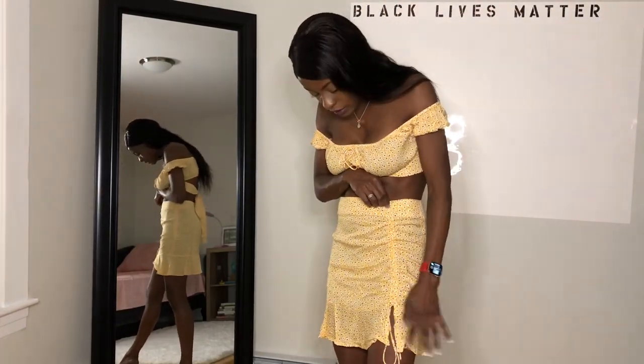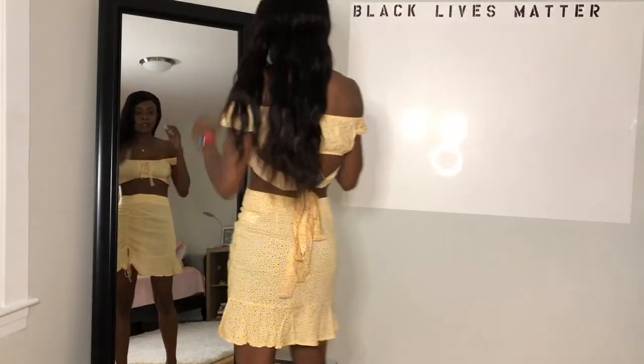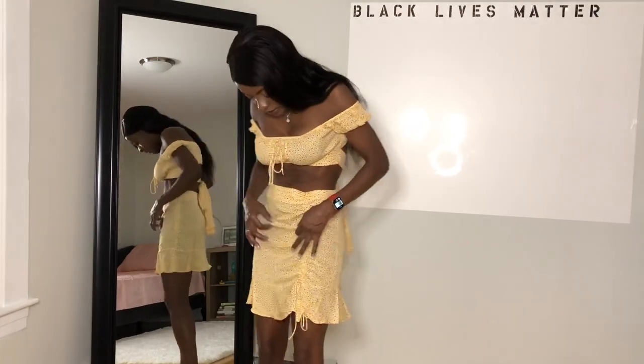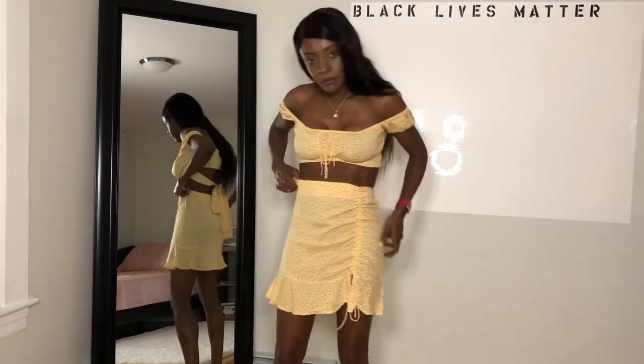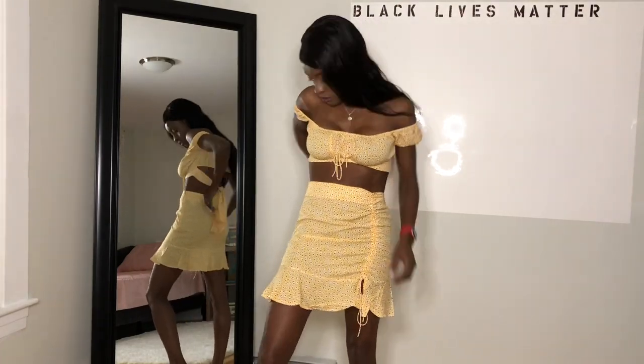I kept it pretty low — I didn't really want it to do the mini skirt thing. So even though it is a little big, this was the smallest size they had. I think it was, like, a size two.